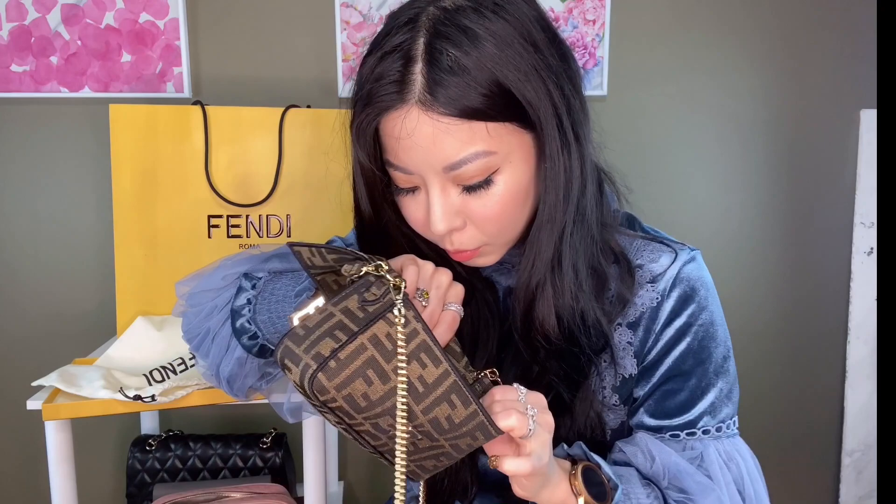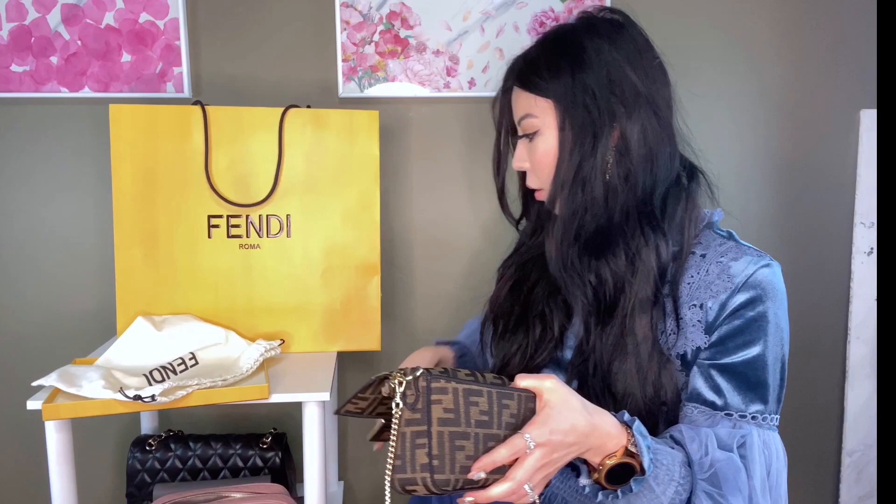I prefer the size of the mini — it's seven and a half inches long by four and a half inches tall, and it can actually fit a lot of things. There's a plastic covering on it. Here's the inside — it's pretty roomy. You have a little pocket, the Fendi logo, and a little leather tag with a serial number.